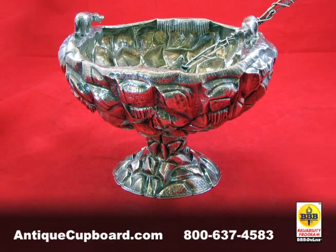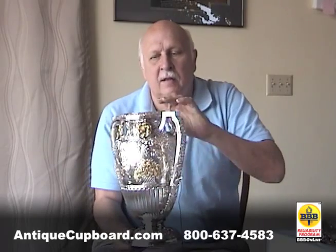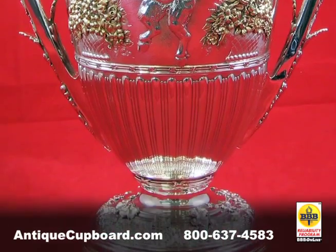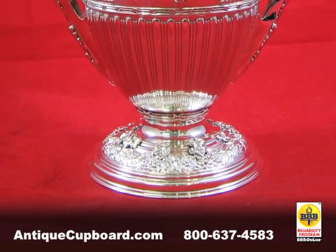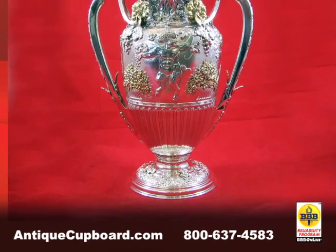This wonderful piece recently came to us from England. It's Tiffany — a beautiful urn with figures on it and gold on it. It's heavy as heck. It would be a great investment.